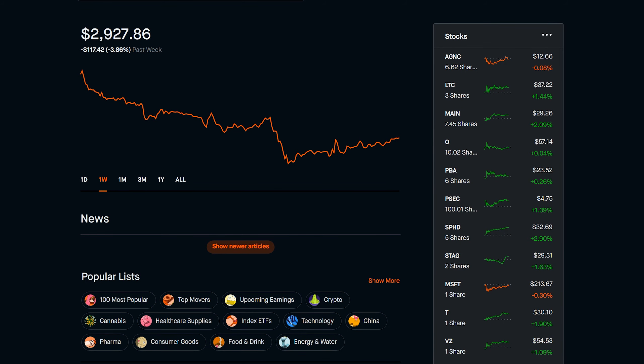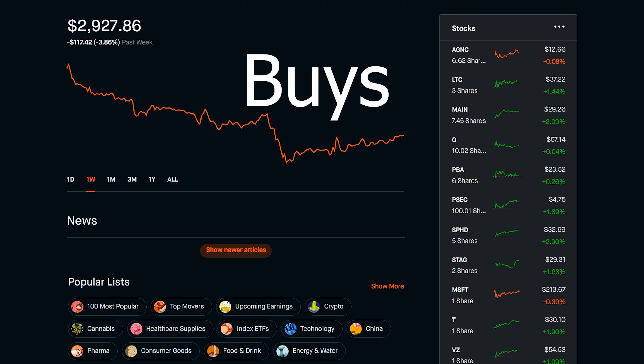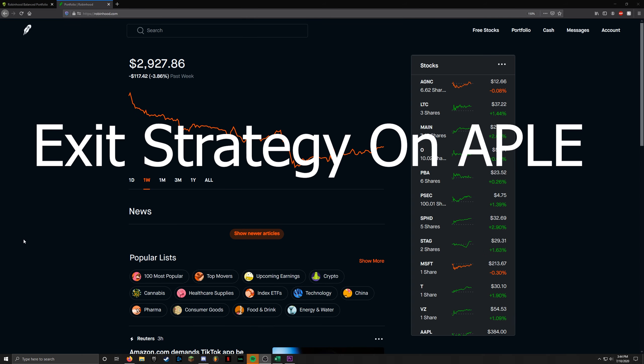Welcome to weekly update number 18 for the Robinhood portfolio. In today's video, we're going to be talking about the purchases I made this week, the income this portfolio generates, and the exit strategy for my short-term trade on Apple Hospitality REIT.